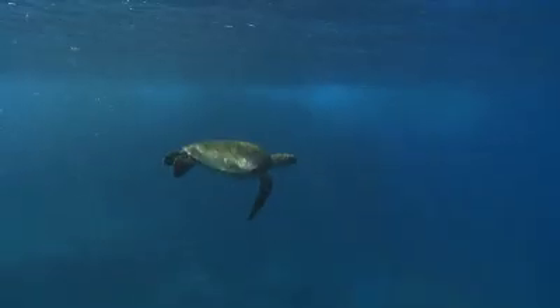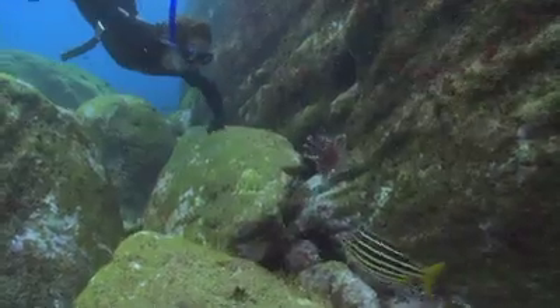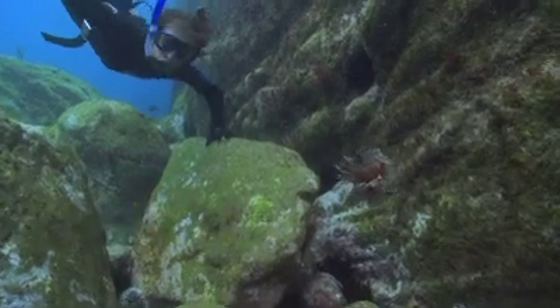I love turtles and we saw lots of them. And lionfish too. They're so pretty.